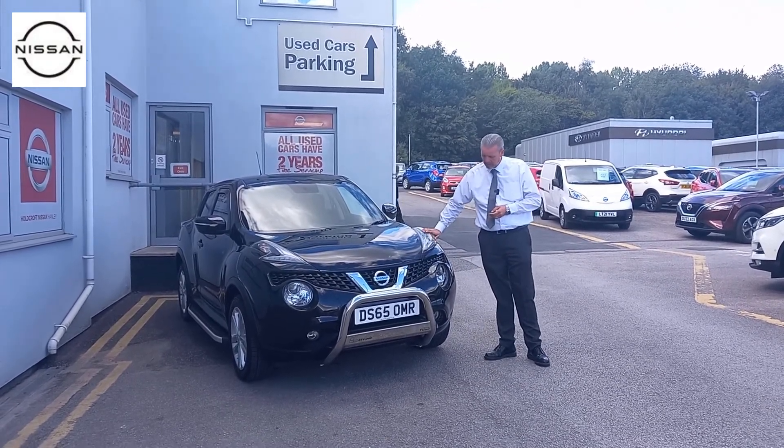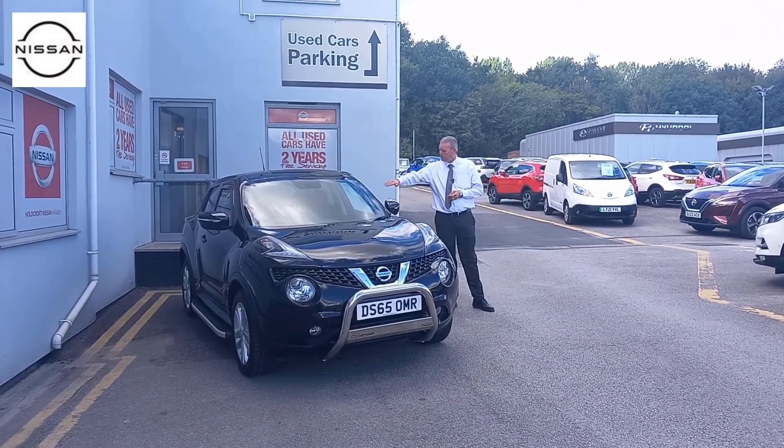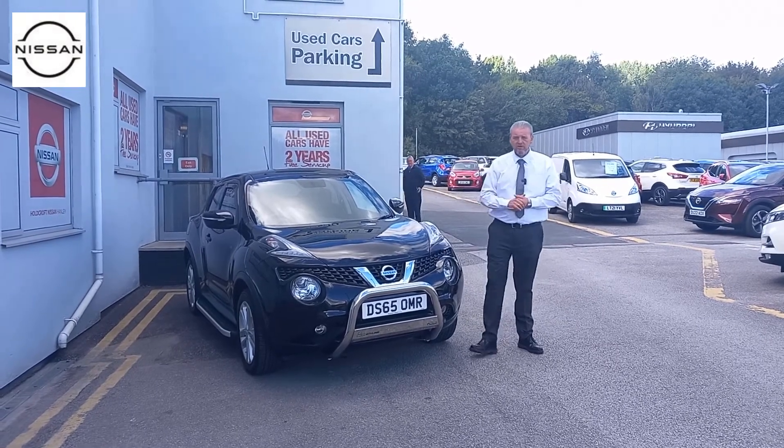You've got your daytime running lights on the outside, your front fog lights as well, and you've also got wind deflectors on the front windows. I'll now show you inside the car.